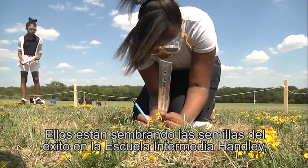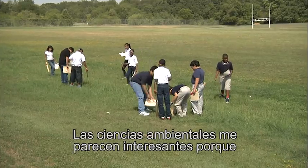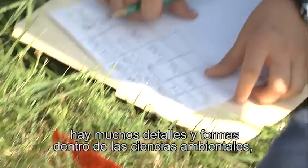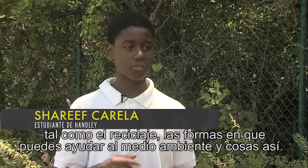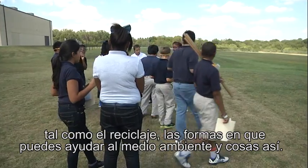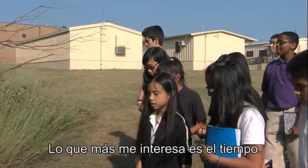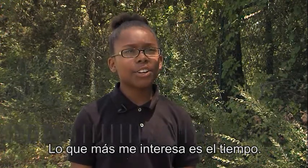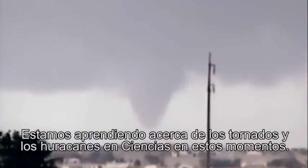They're planting seeds of success at Hailey Middle School, and students are loving it. Environmental science is interesting to me because there are so many details and ways into environmental science, like recycling, how you can help the ecosystem. The thing I'm most excited about is weather. We're learning about tornadoes and hurricanes in science right now.